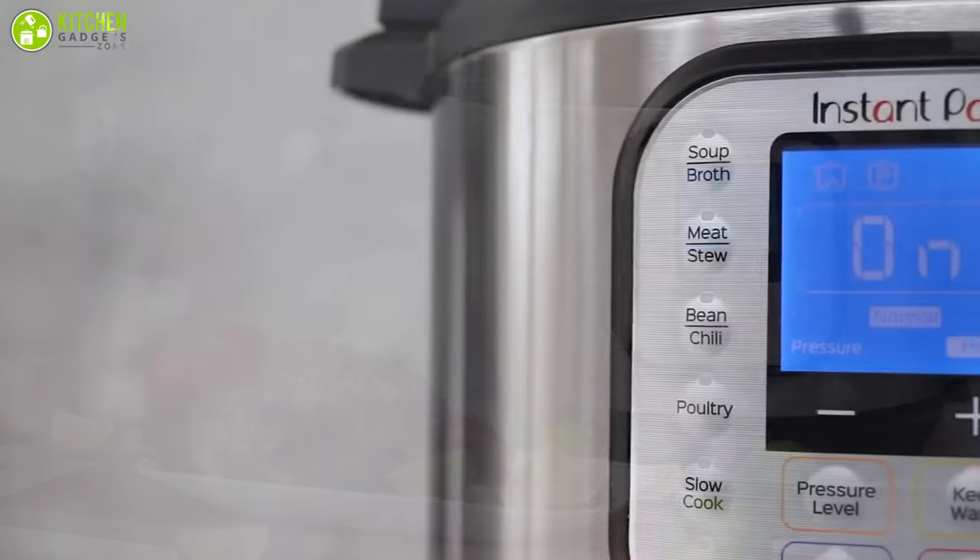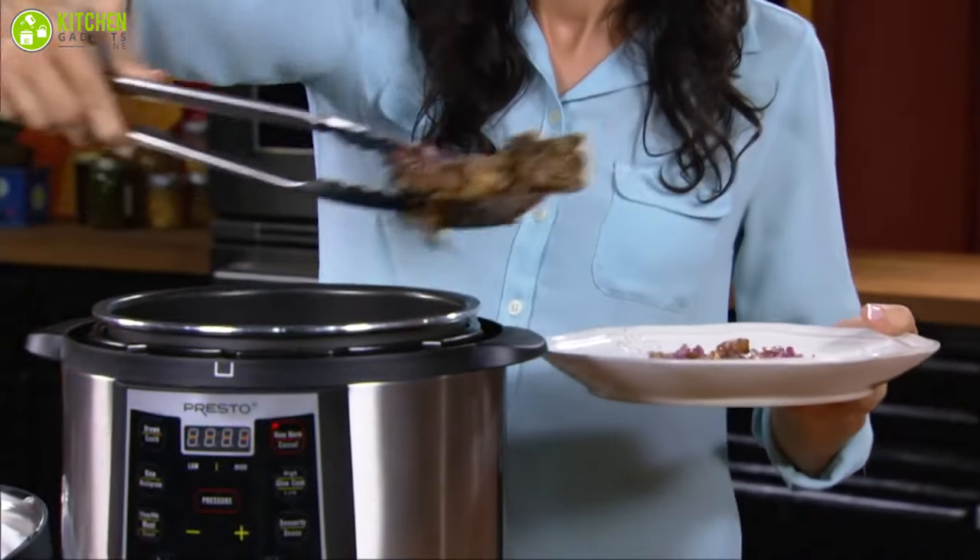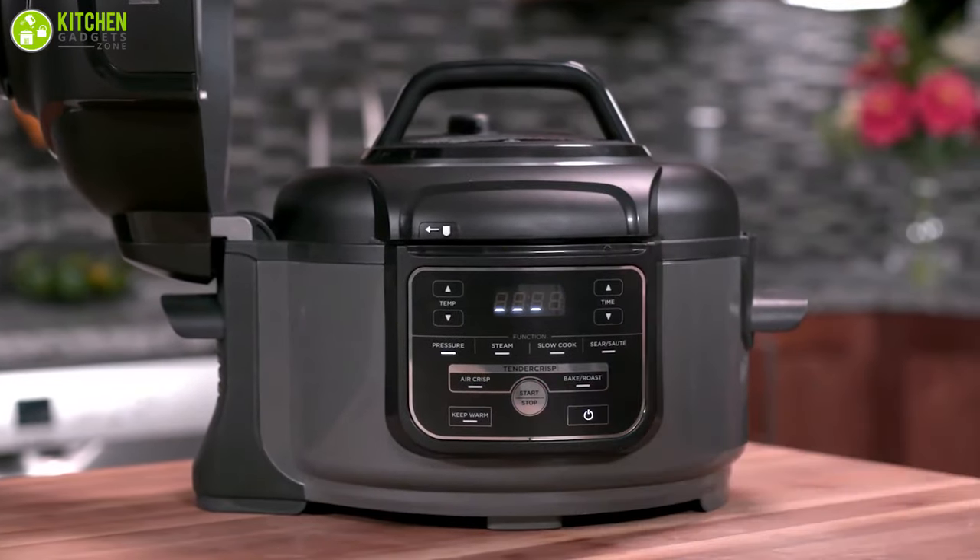So in today's video, we've picked the five best electric pressure cookers for you that can make your cooking process easier. So without wasting any time, let's dive into the video.